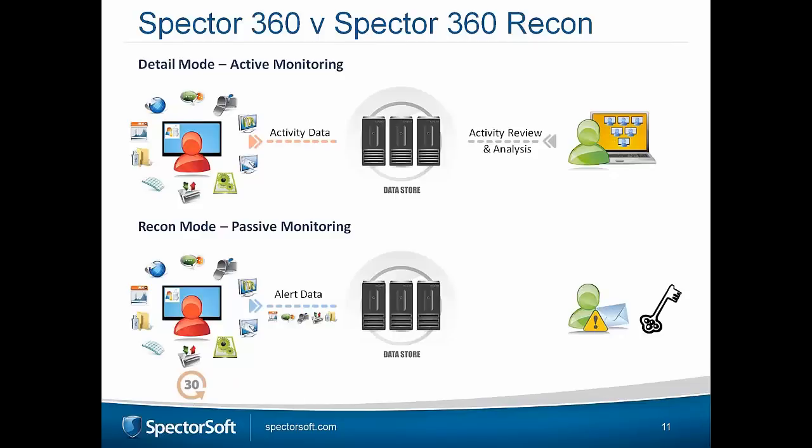So it's two different methods, two different approaches. The data is there whether you go for detail mode or recon mode — it's the ability to either look at it straight away in detail mode, or unlock all that data in recon mode. A number of customers use recon for distributed offices where they don't want to send lots of data over the wire, or smaller offices that don't have the storage.